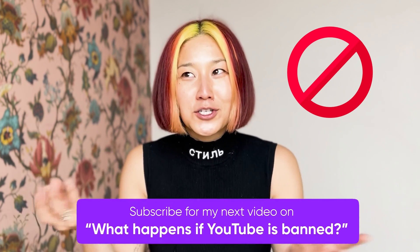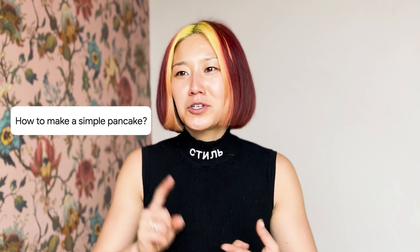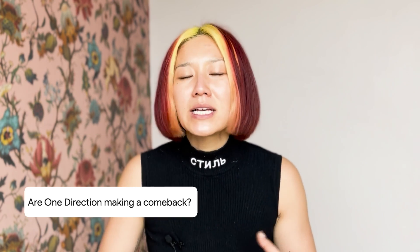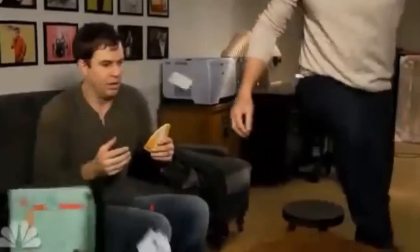YouTube is not going to get banned like TikTok. It's such a core part of our culture — we look up everything on it, from how-tos to sports, music, and entertainment. Every demographic from Gen Alpha to older age groups prefers YouTube. It's the preferred social media platform in the U.S., the second largest social media platform globally after Facebook, and the world's second largest search engine. It's really the only true search-and-social platform, so a good YouTube video covers all your bases and maximizes your digital real estate.